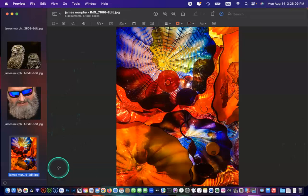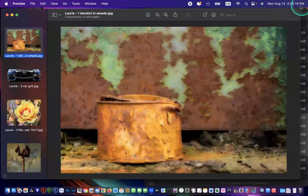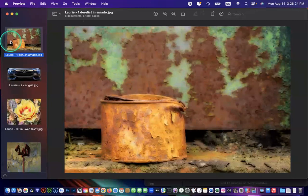Lori shares a photo of a rusty can with nice textures. She did minimal processing - just a little sharpening on the can and some noise reduction. Nothing else. She found it in Amado by stopping at a building, finding nobody around, and walking behind it. People who saw it assumed she'd done heavy grunge processing, but the rust patina was completely natural.